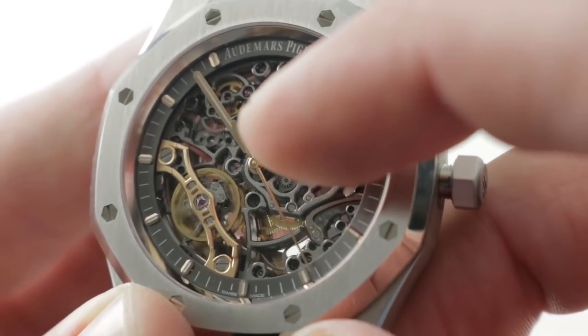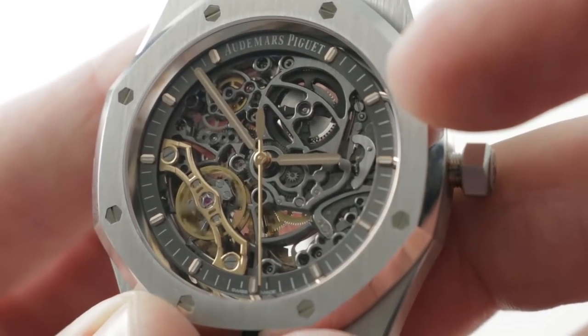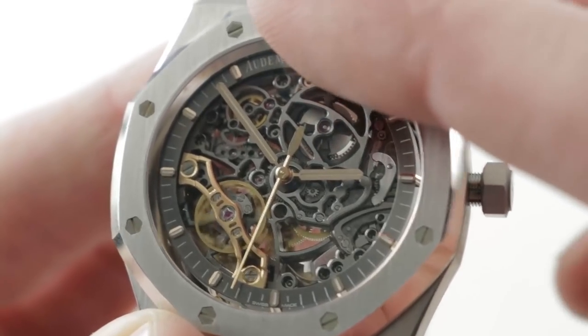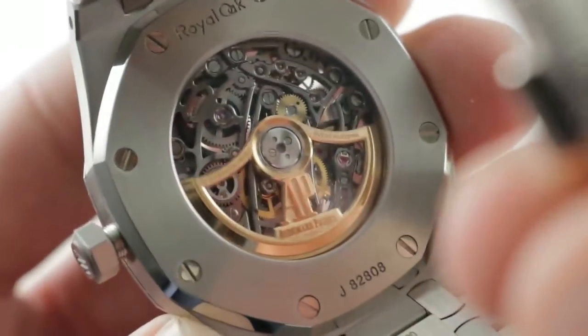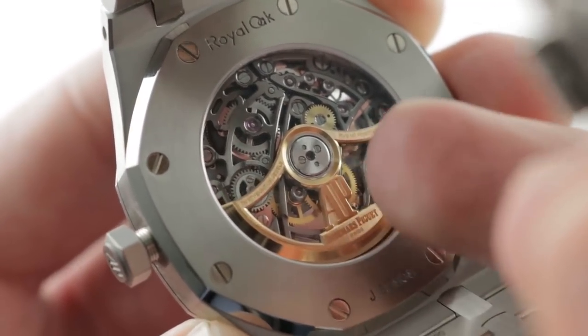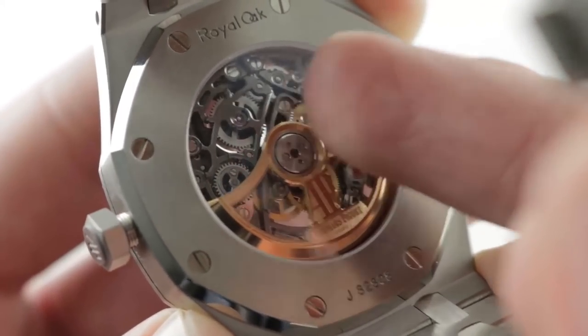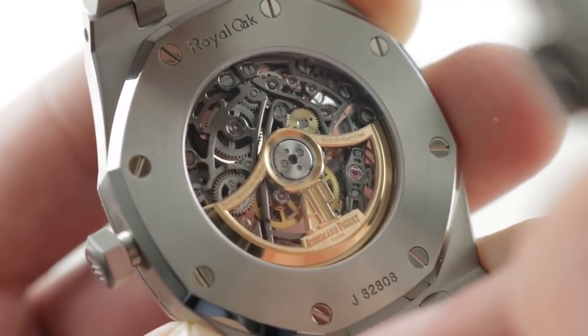Interior angles are excruciating to finish. You'll find Geneva Hallmark movements that have none of them, and yet this watch has more than I can count — everything beautifully executed. What's on top of the bridges is satin-finished, and then turn it all over: you can see a skeletonized and hand-finished rotor in 22-karat gold. You can see mirrored anglage on the edge of the bridges lighting up underneath my finger — all of this executed by hand.